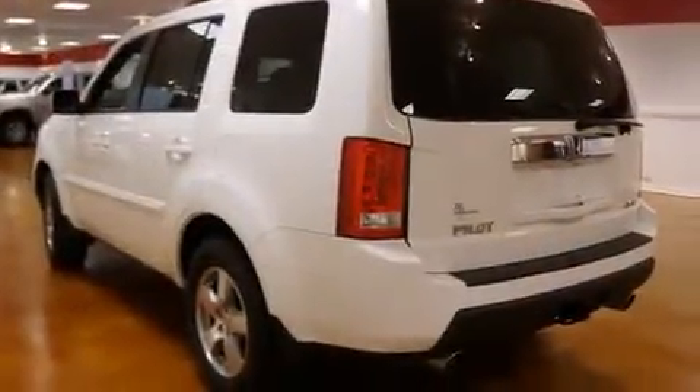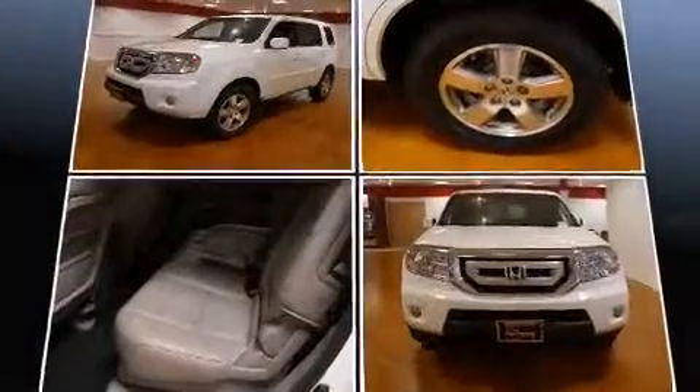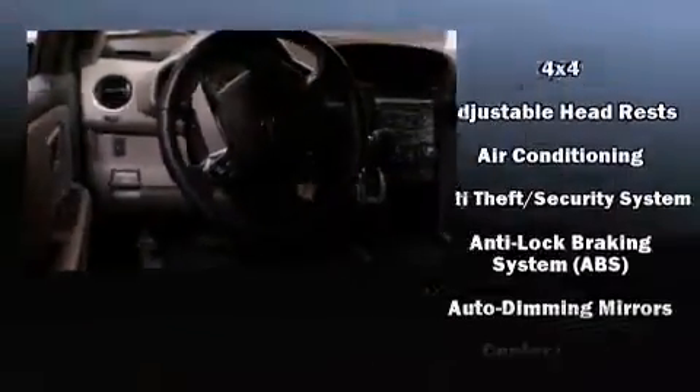For added security, dynamic stability control supplements the drivetrain. It includes power seats, delay-off headlights, a trailer hitch, and one-touch window functionality.